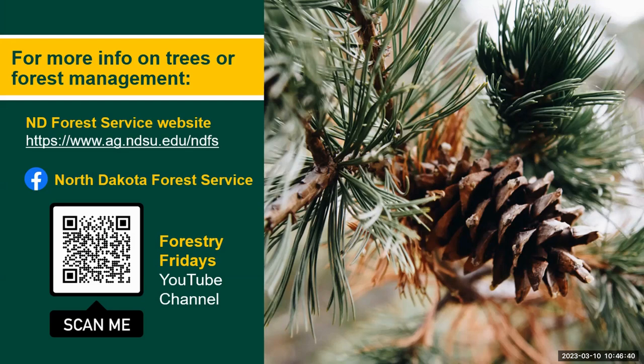I hope you've enjoyed this session of Forestry Fridays. For more information, you can visit our website, Facebook, or the Forestry Friday YouTube channel. Thank you.